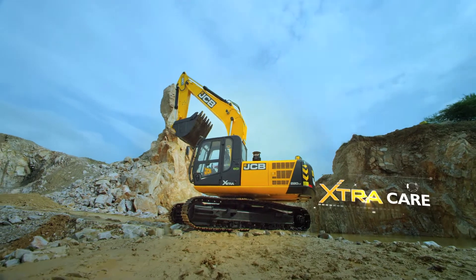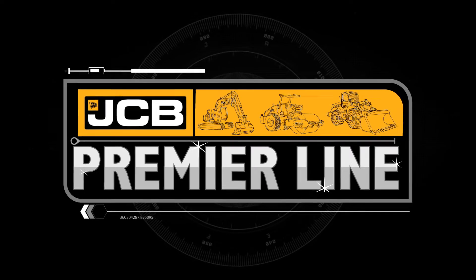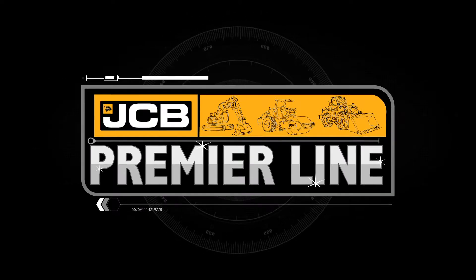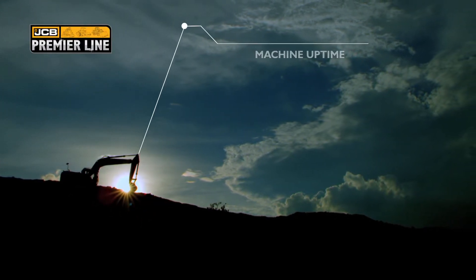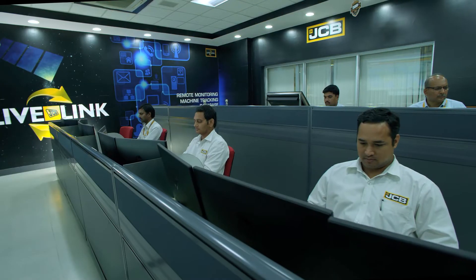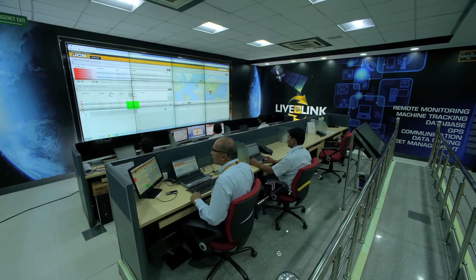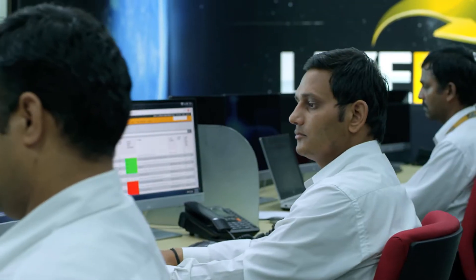Extra care. JCB Premier Line Solutions are a set of new and innovative solutions designed to give maximum value to JCB's privileged customers by ensuring high machine uptime, parts availability and various warranty options. JCB's advanced telematic solution, LiveLink, offers 24/7 monitoring of machines and solutions for preventive maintenance even before a machine breaks down.